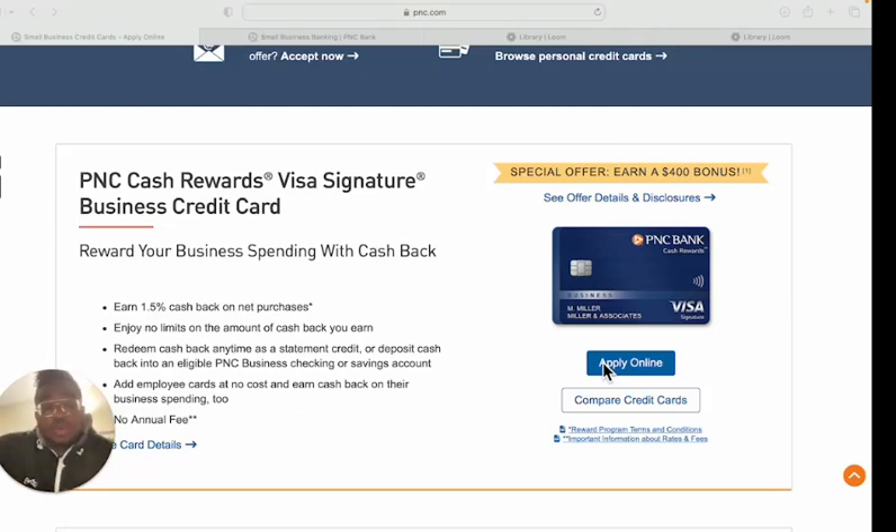Today we're going to be talking about PNC Bank and their business credit cards, and how you can get approved for them. If you're new here, welcome — on this channel we talk about leveraging your personal credit to access business credit. I actually have their business cards: the cash rewards card and the travel rewards card. I wanted to give you some data points on how to get these cards.